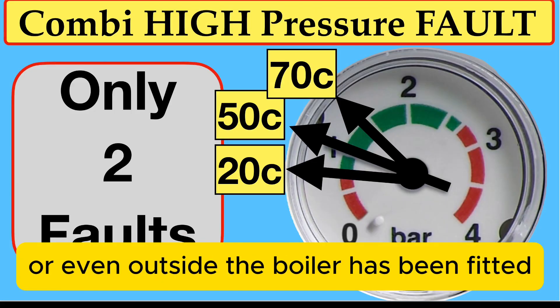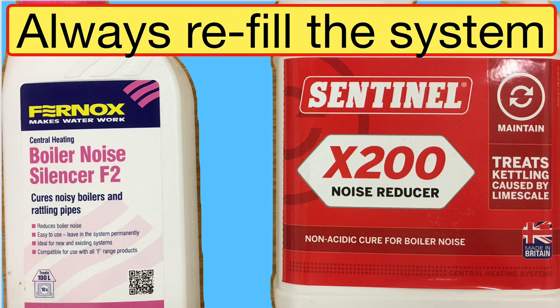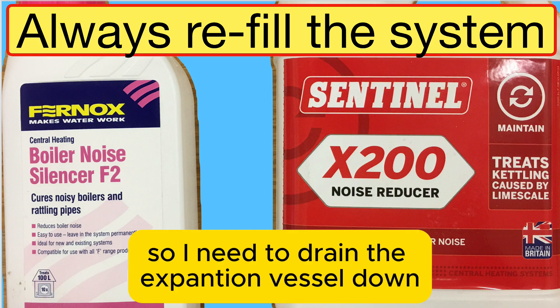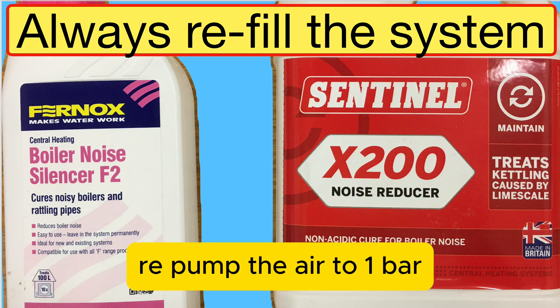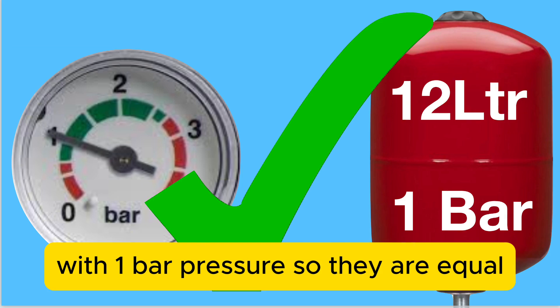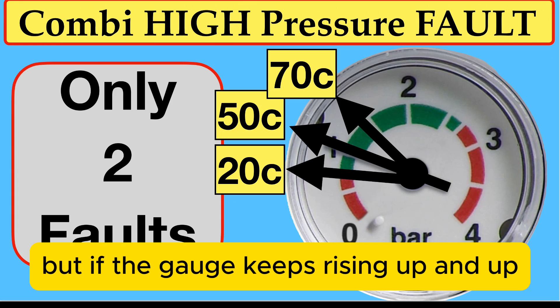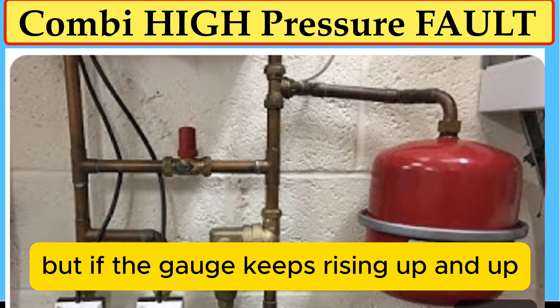Whether it's inside or outside the boiler, the expansion vessel has lost its air. I need to drain the expansion vessel down, repump the air to one bar, and then refill the system with inhibitor at one bar pressure so they are equal. That normally stops the problem.